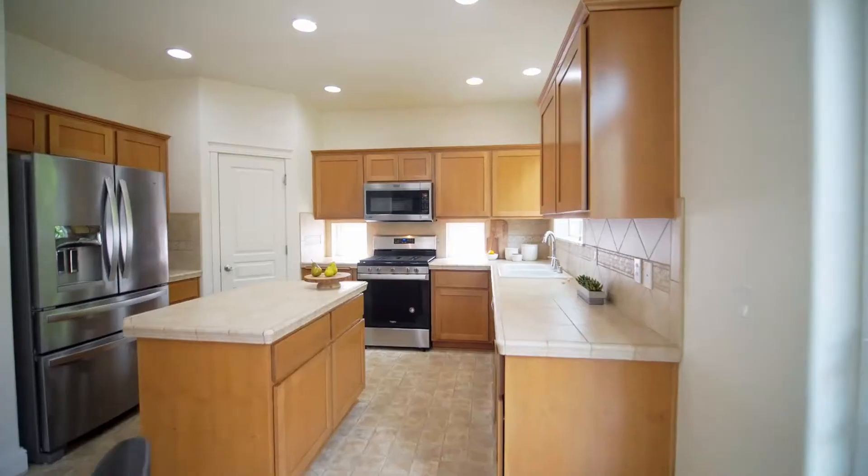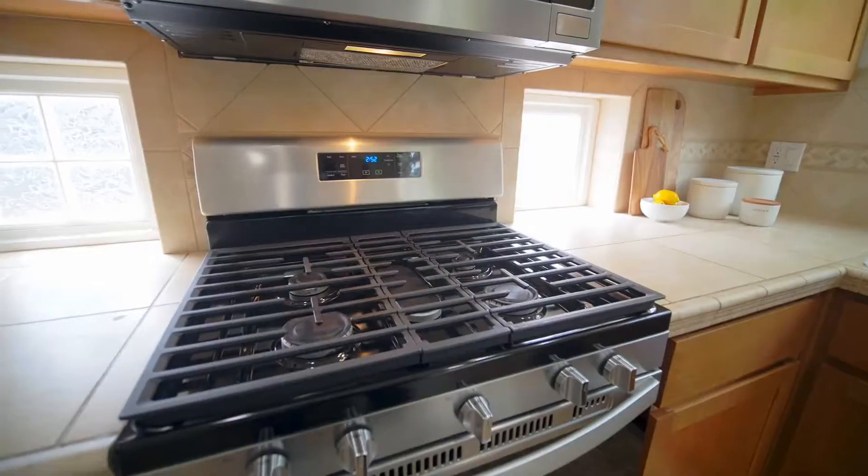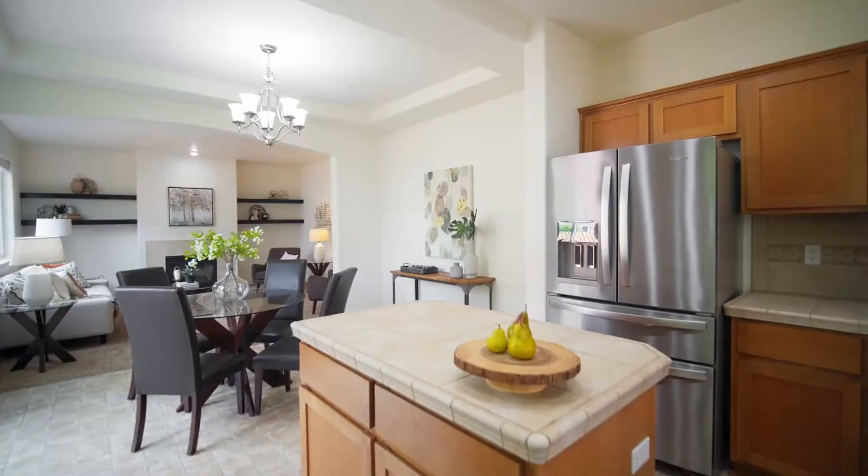The kitchen features stainless steel appliances including the refrigerator, a gas range, island and pantry.